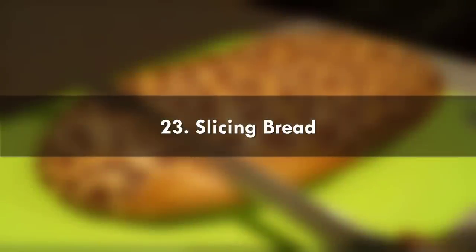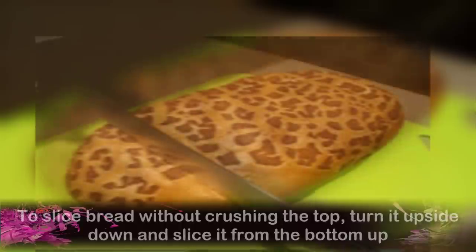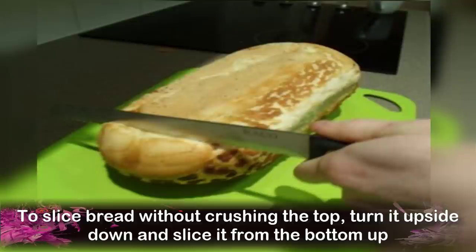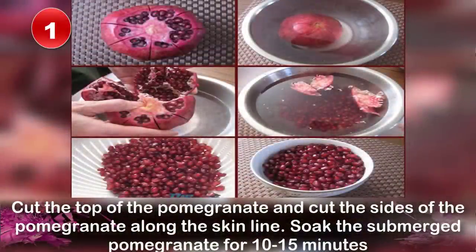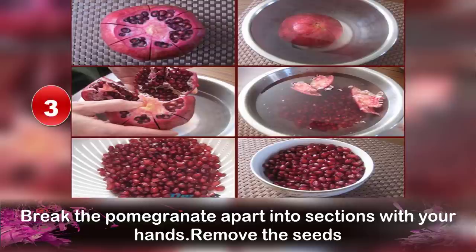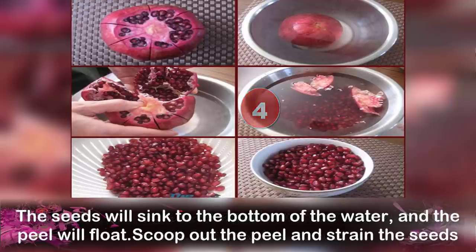Number 23: Slicing Bread. To slice bread without crushing the top, turn it upside down and slice it from the bottom up. Number 24: Separating Pomegranate Seeds. Cut the top of the pomegranate and cut the sides along the skin line. Soak the submerged pomegranate for 10–15 minutes. Break the pomegranate apart into sections with your hands, then remove the seeds. The seeds will sink to the bottom and the peel will float — scoop out the peel and strain the seeds.